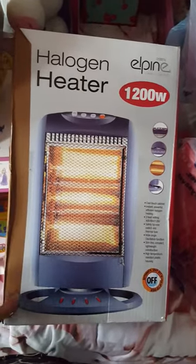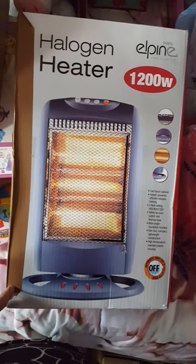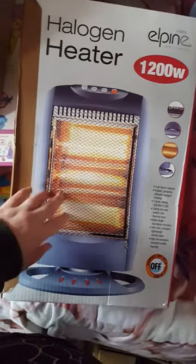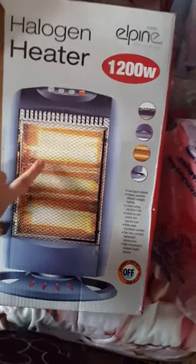We're looking for four pounds for this and we've put it on local sale sites. If it doesn't go we're going to gift it because it is fully working. I believe these two work, it's just this one that's burnt out. You can buy another heating element for about three pounds, we just haven't got round to it.